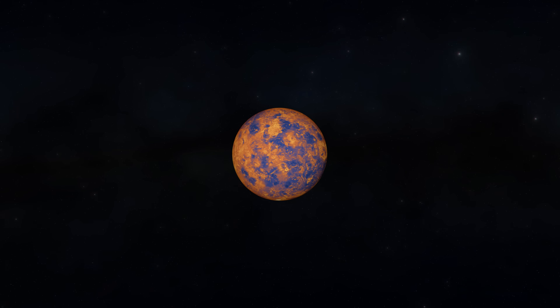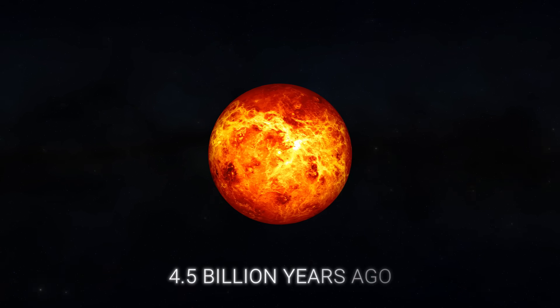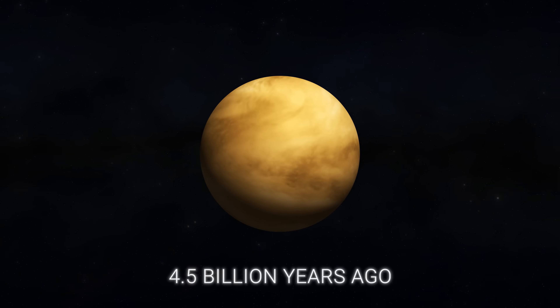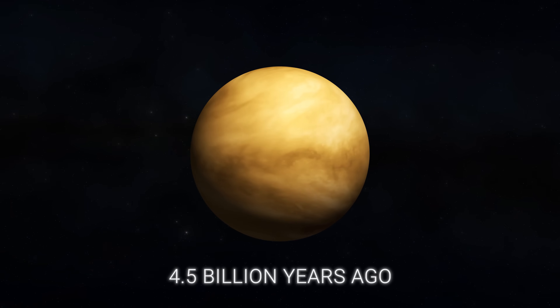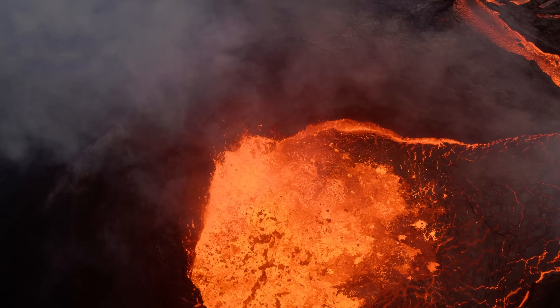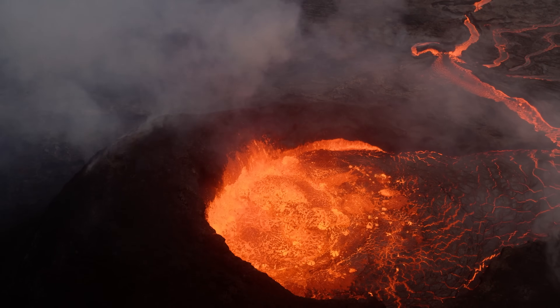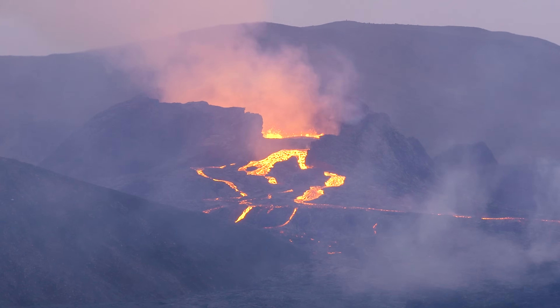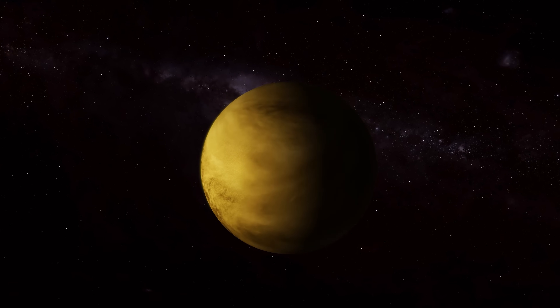For example, although it's known that the planet formed about 4.5 billion years ago, it's unclear how it evolved to become the hot, hostile world we know today. Some scientists speculate that volcanic activity may have played a significant role in shaping the planet's environment, with eruptions releasing gases that contributed to the dense atmosphere we see today.